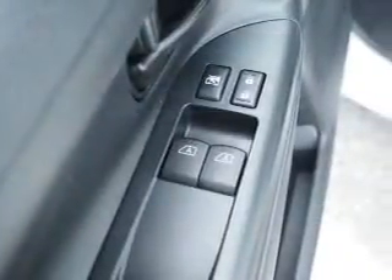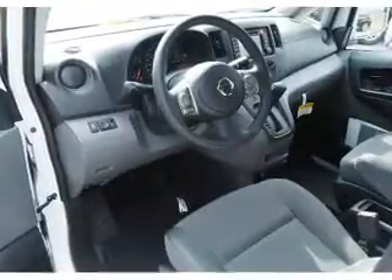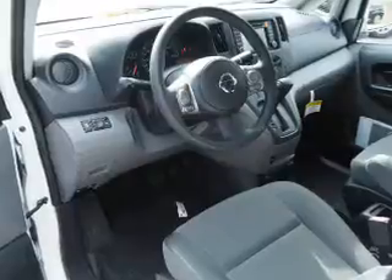Inside you'll find an auxiliary input, steering wheel controls, curtain head airbags, front airbags, side airbags, side impact door beams, cruise control, a trip computer, anti-theft system, and a power outlet.